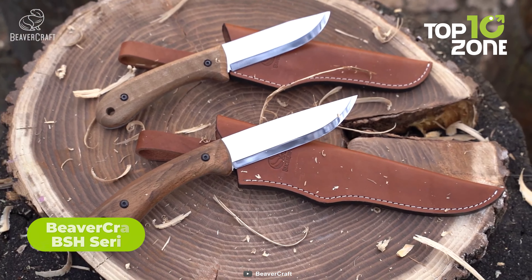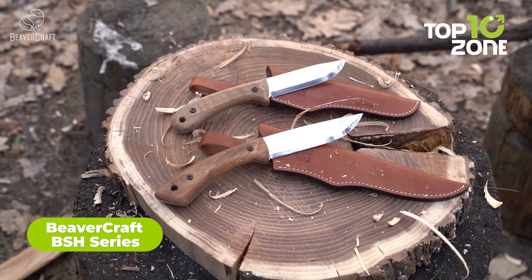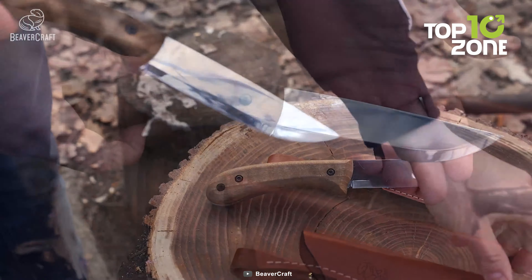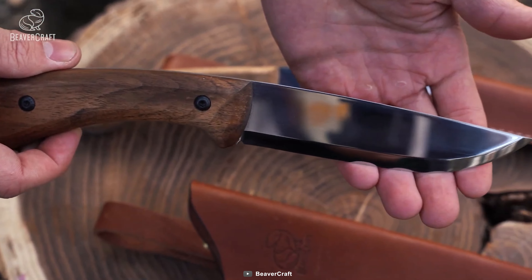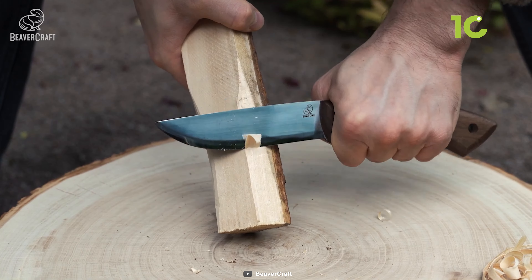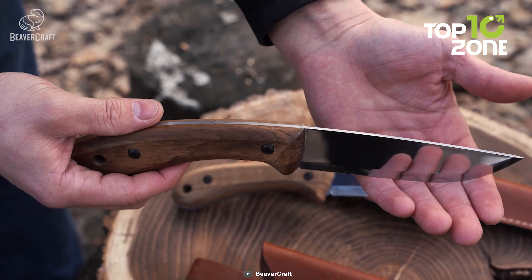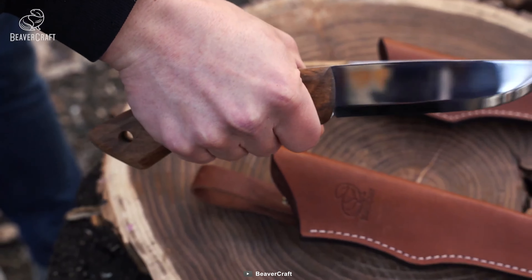Next up, the Beavercraft BSH series knives are crafted for survival enthusiasts seeking reliable cutting tools in the wild. These series offer two distinct options: the BSH-2, a compact knife, and the BSH-1, a larger version. Both knives boast exceptional quality with their 1066 carbon steel construction, providing superb durability for tough tasks and challenging environments. However, since they are made of carbon steel, not taking care of them will cause them to rust.